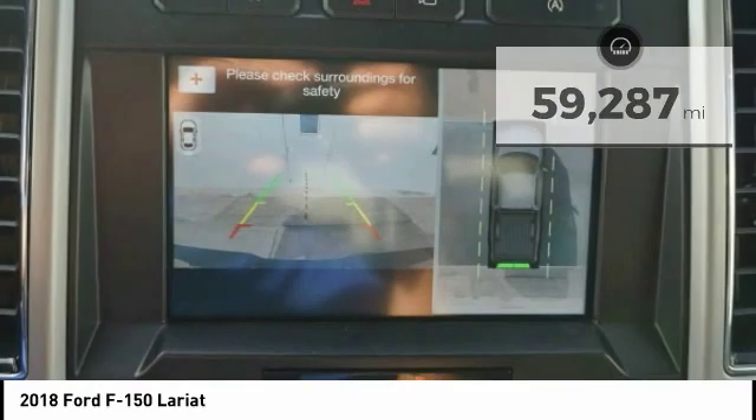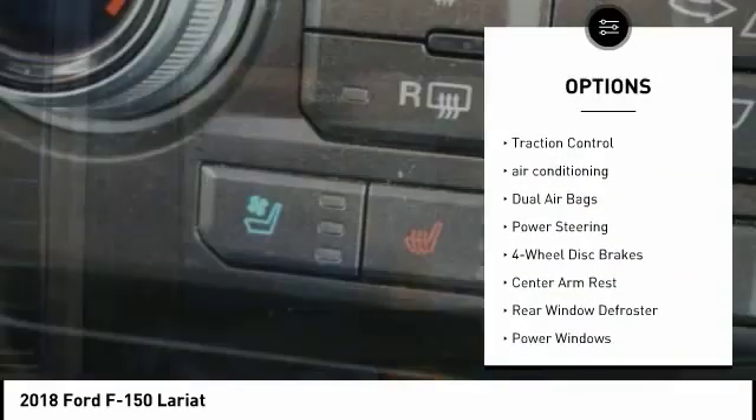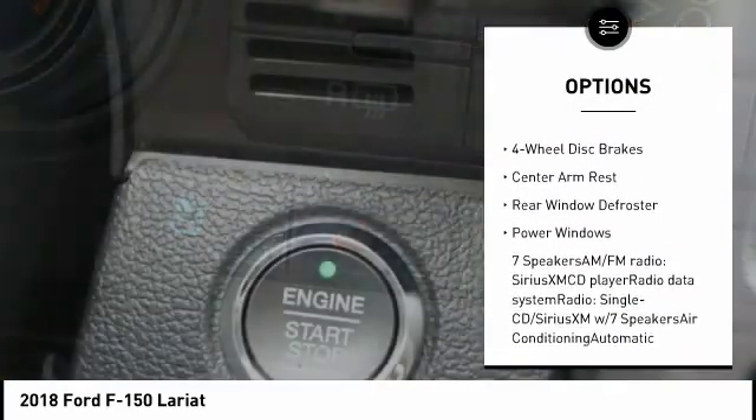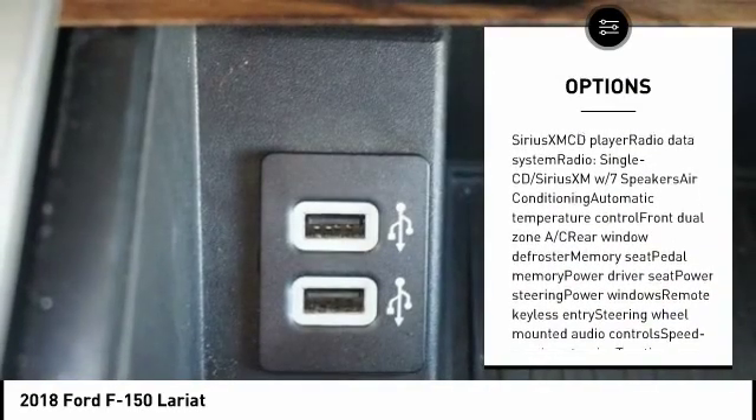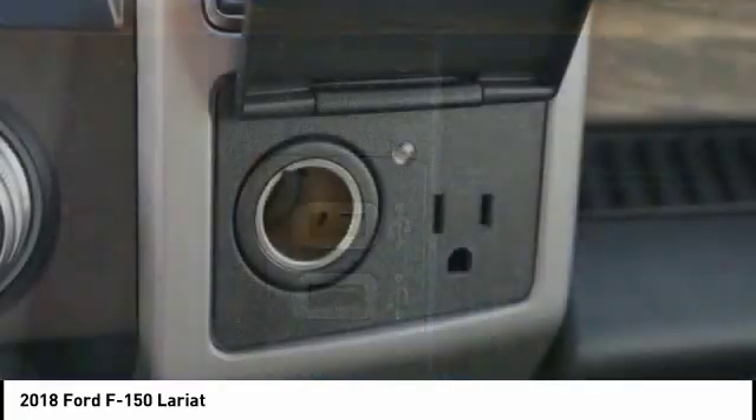Here are some of this vehicle's great options: power passenger seat, traction control, air conditioning, dual airbags, power steering, four-wheel disc brakes, center armrest, rear window defroster, power windows.